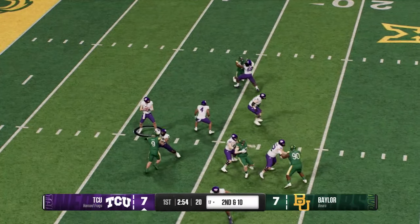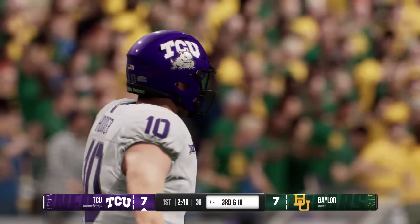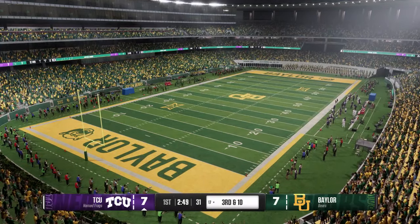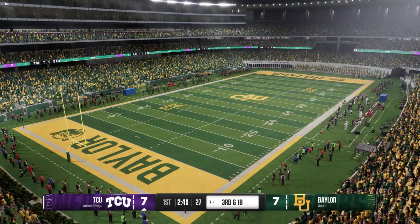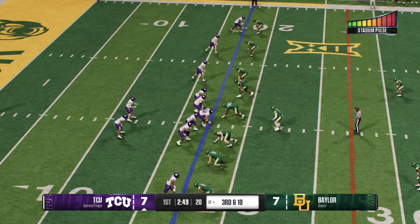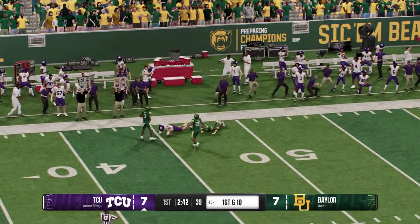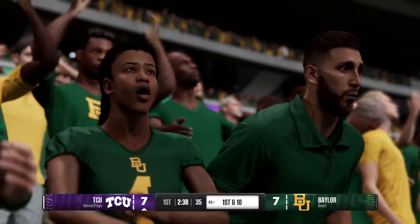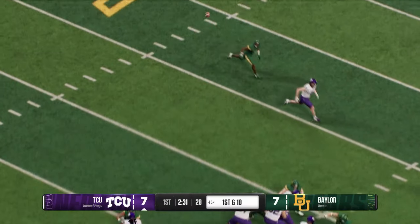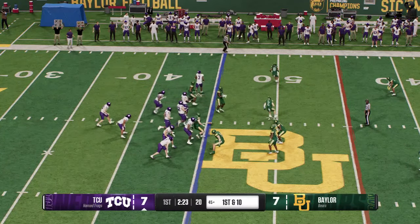After the quarterback and receiver failed to hook up, they'll try it again on second down. Off play action, he lets one fly down the middle — that's going to be incomplete. We anticipate this one being much tighter than the last time these two met when it was a blowout. Both coaching staffs and players are very aware of what happened last time these two teams played, so expect everybody's A game today. He gets it to the 45-yard line for a first down. What's so scary about this offense — they've got guys on the perimeter that can change the game in one single play.